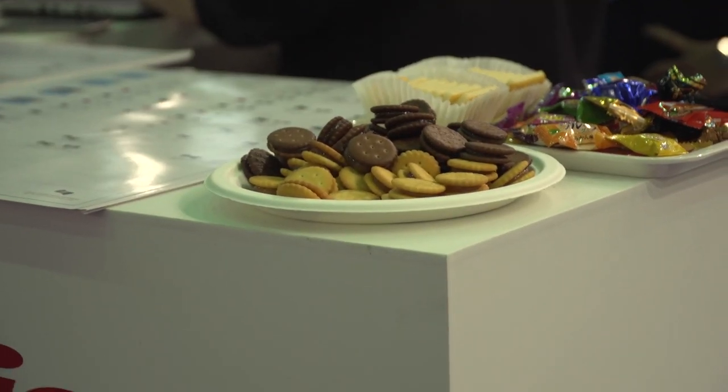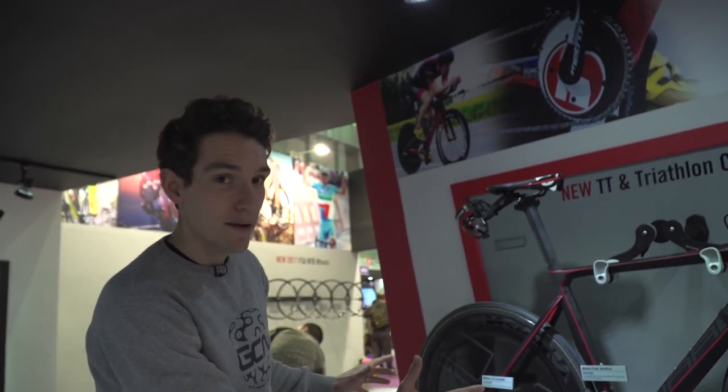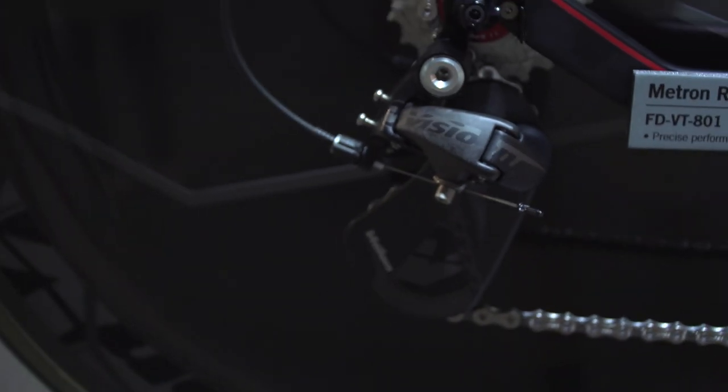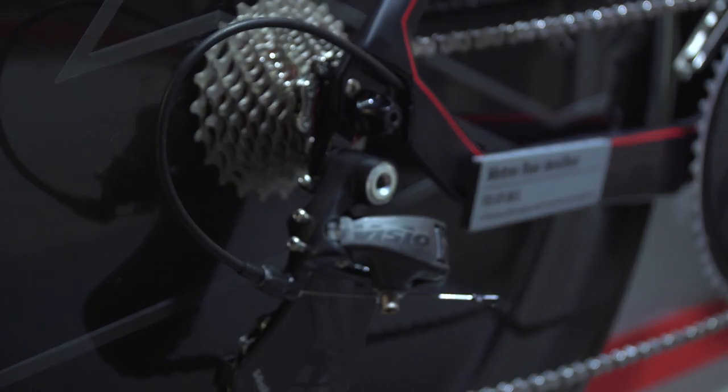We've come to Vision and FSA — not just because there's a plate of biscuits on the front of the counter, but we want to get more information about their new wireless groupset. It's not here, but they've told us they've finished the testing process and it's simply a case of refining it for production now. What we have found is the Vision time trial specific groupset. It's designed for triathletes, but it is UCI legal, so you could stick it on a time trial bike and race it on the road.